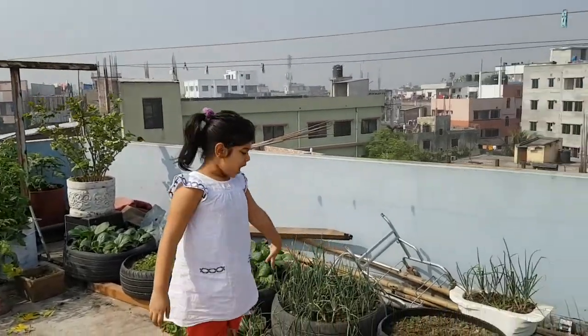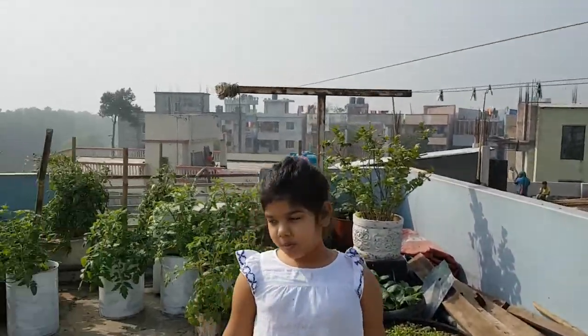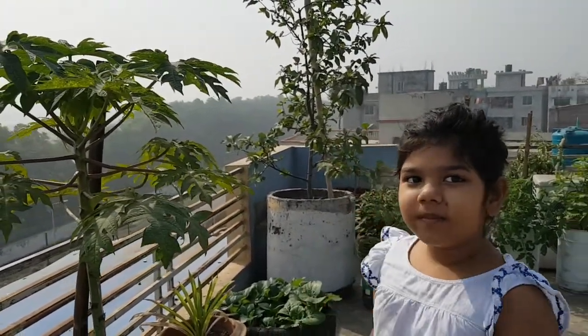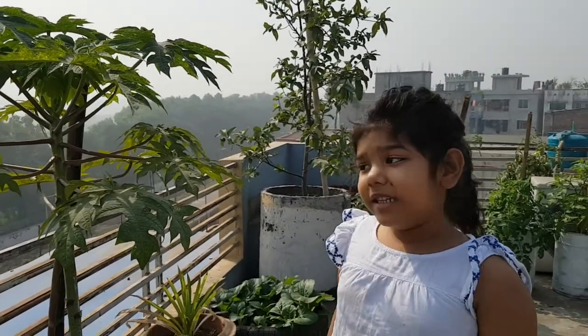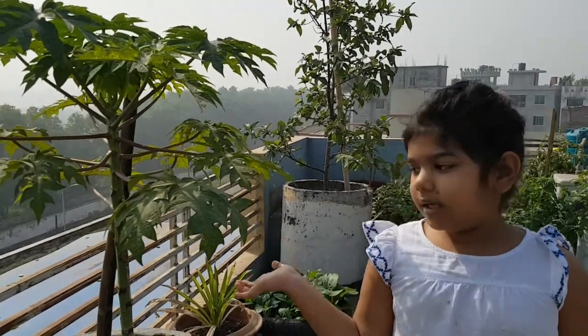This is an apple. It looks nicer. Papaya — my dad's favorite food. He likes the papaya so much so he decided to do this thing.